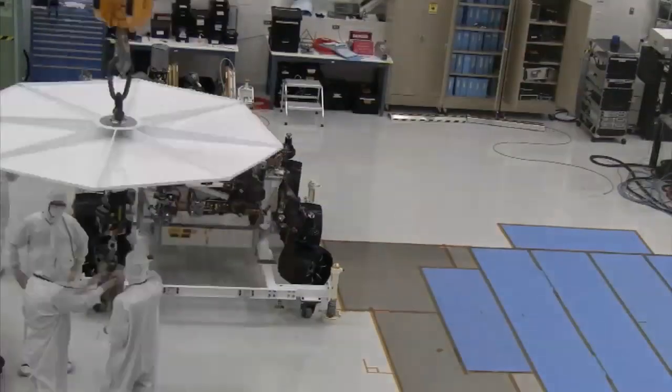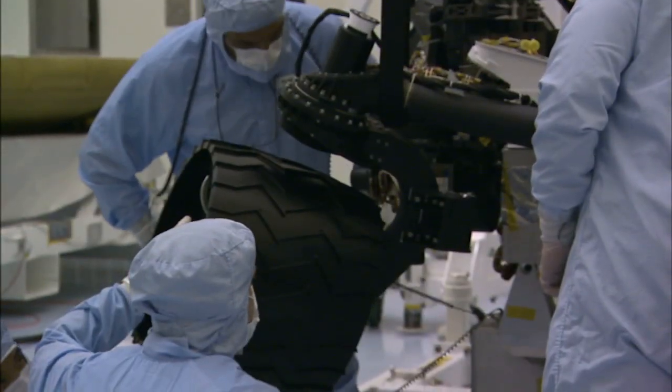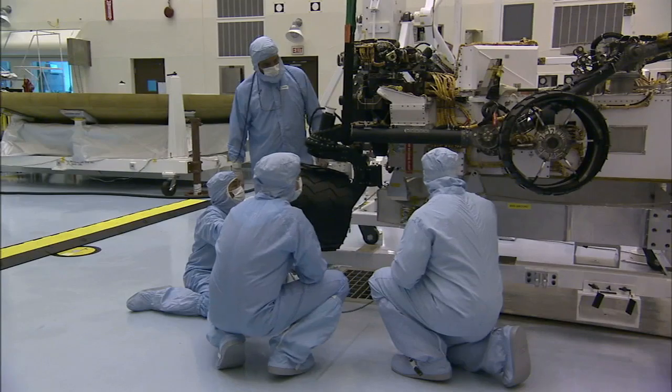The rover itself was removed from its protective carrier and moved by crane to a work stand. The rover's processing and testing began, including a series of rotation tests. The wheels, as well as the instrument mast and science boom, were put through a series of deployment tests.